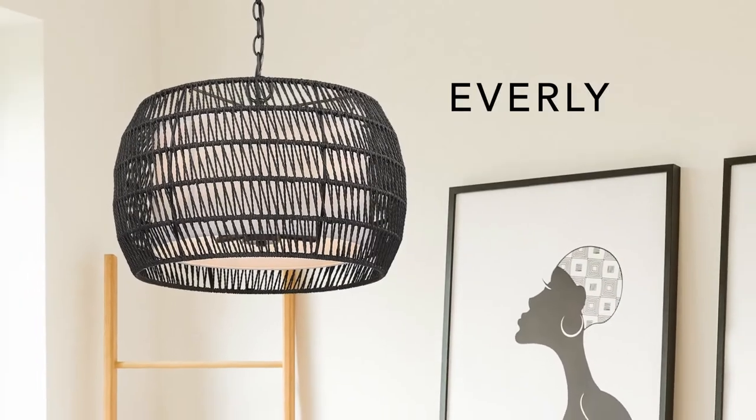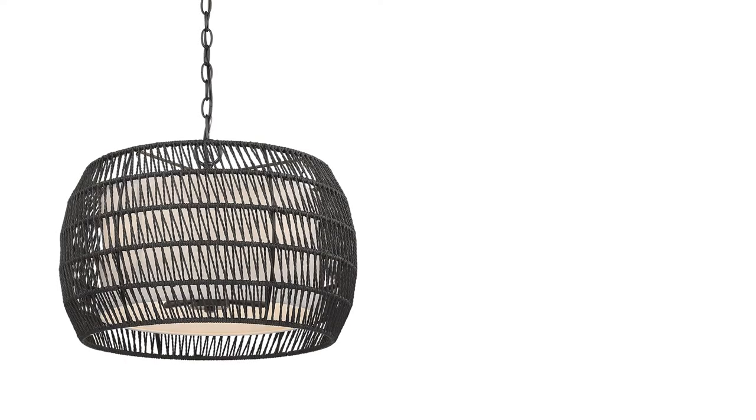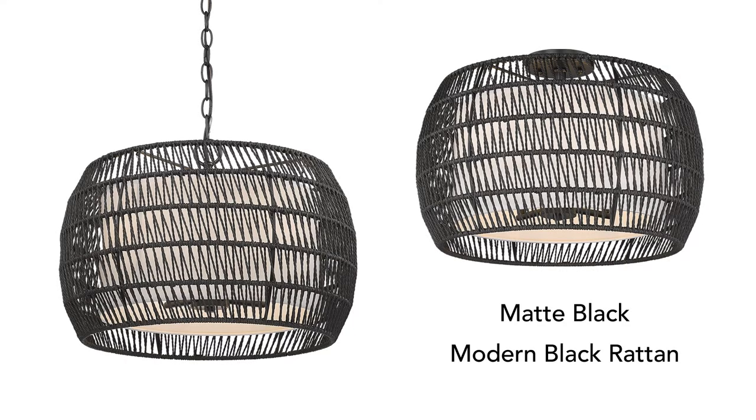Understated elegance — the Everly collection features a hand-woven shade and modern black rattan. Inside, a white fabric shade diffuses the lamps.